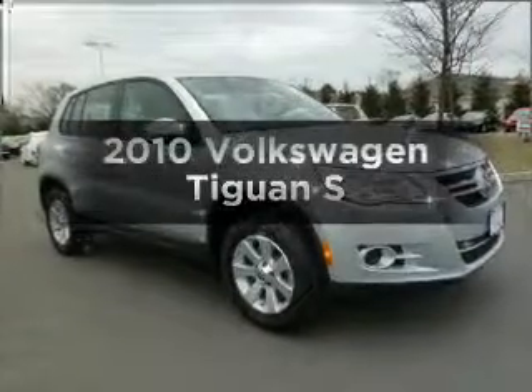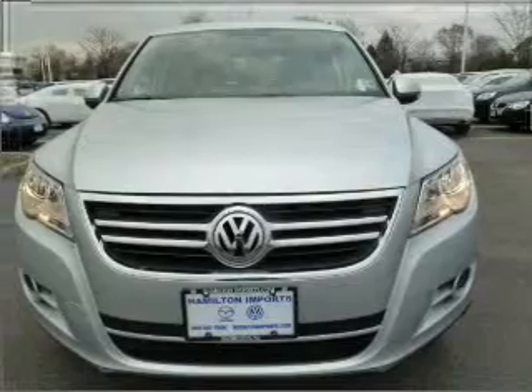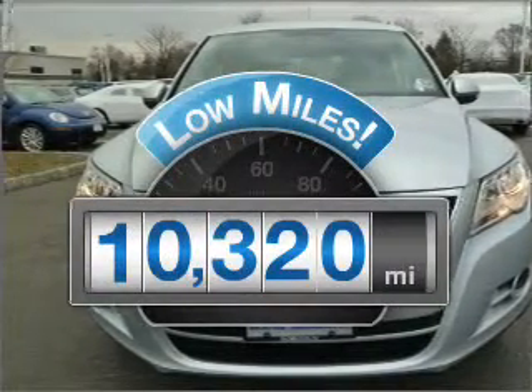Presenting the 2010 Volkswagen Tiguan. If you're looking for a first-rate auto, this one could be yours today. Why worry about high mileage? Choosing a ride with lower mileage is the right choice for your busy life.